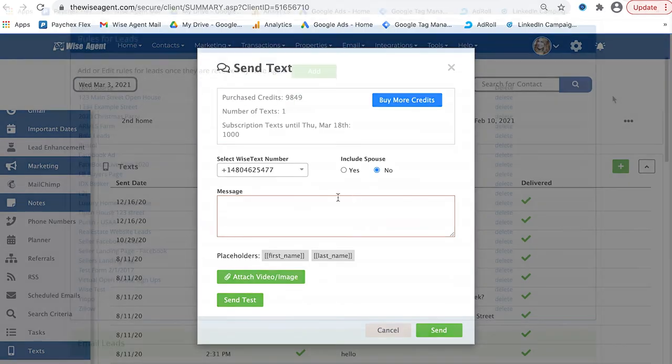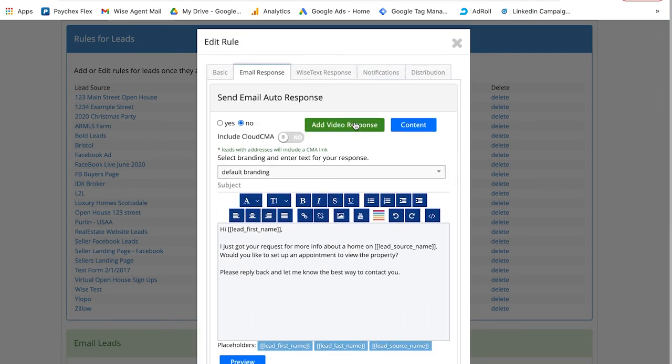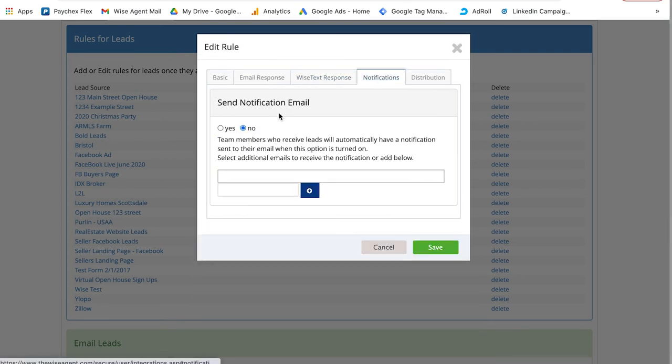With Wise Agent's lead management system, when a new potential client comes in from Perlin, you can automatically add them to specific categories and drip campaigns based on their interactions within Perlin. Add more value to your CRM with Wise Agent and Perlin to get more insight into who your leads are and what they want, so you can begin building stronger relationships.